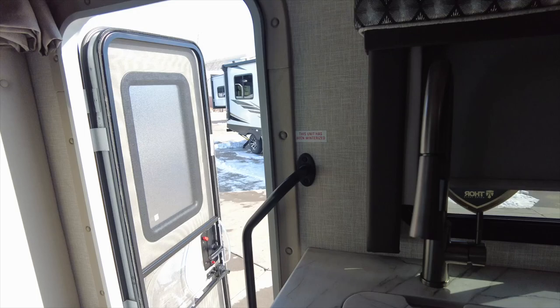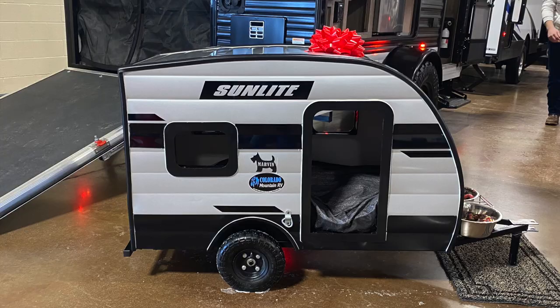We hope you enjoyed the tours of these RVs. Here is a picture of the next one I want to get. Thanks for watching!